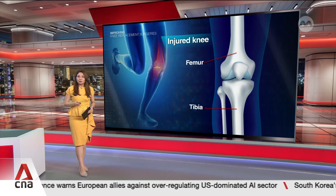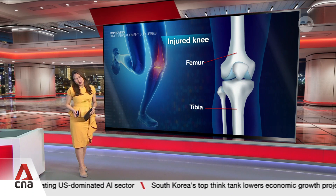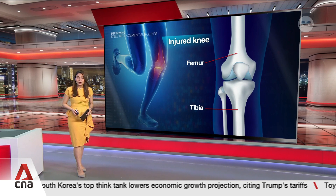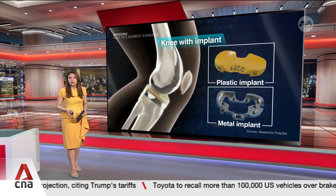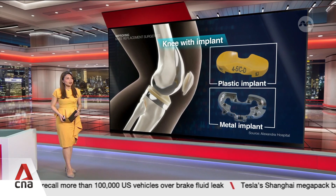The surgery removes worn out or damaged cartilage and bone tissues from the surfaces of the femur and the tibia. These are replaced with artificial knee joints called implants that are typically made from a combination of metals, ceramic and plastic.